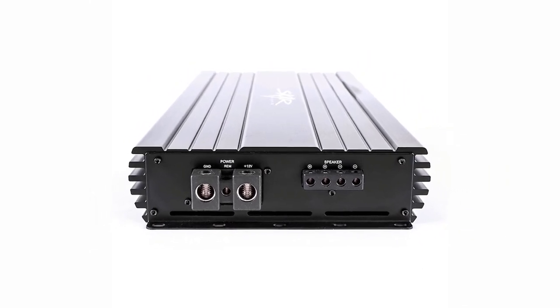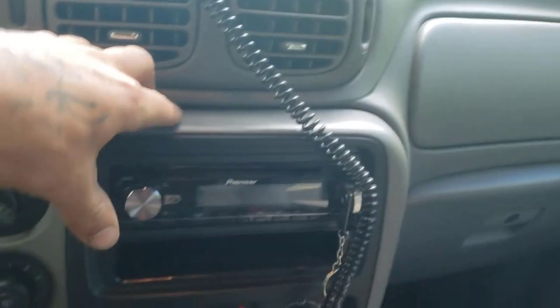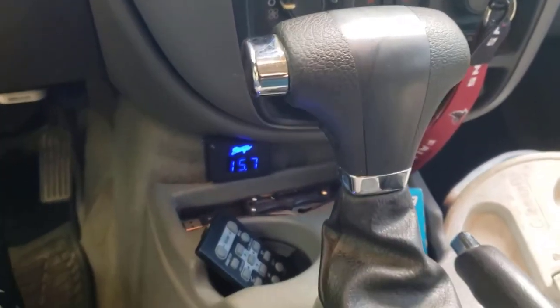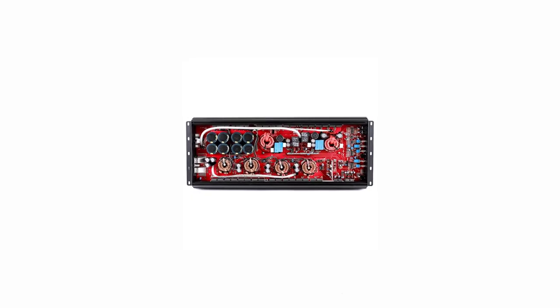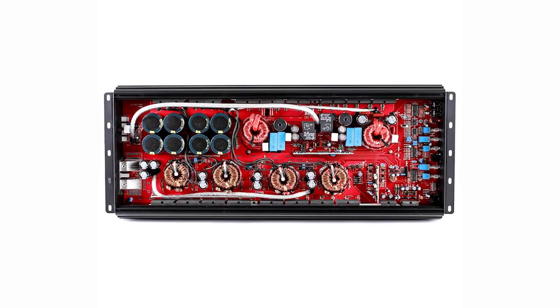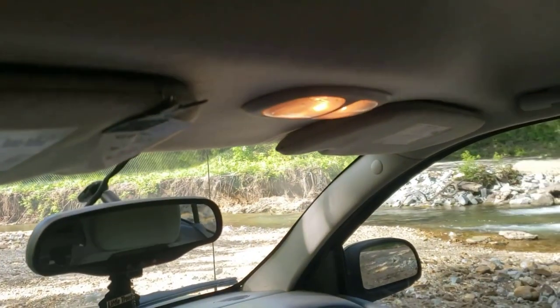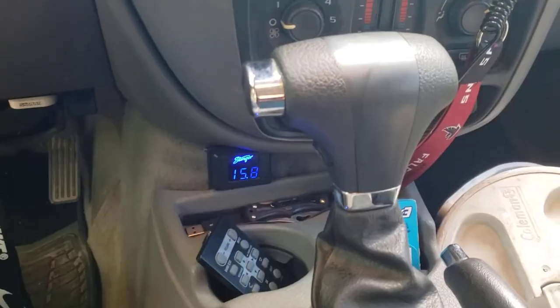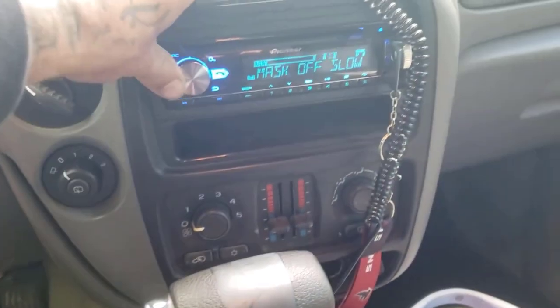The amplifier also exhibits clean, lifelike highs, and the bass hits hard and fast — the amp is well-suited for bass-heavy music. Unfortunately, the amp has just one RCA input, so you have to make do with a single mono subwoofer setup. However, if you've only got a single subwoofer, the amp handles it quite well, producing plenty of bass and keeping everything clean and controlled.